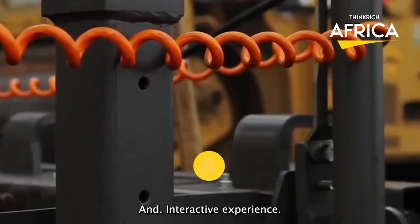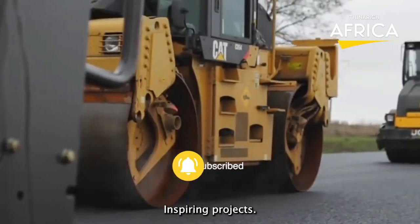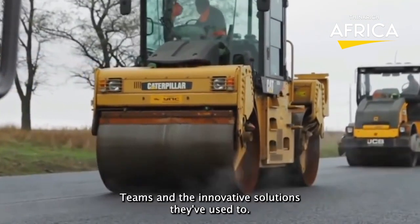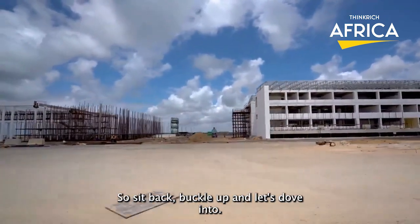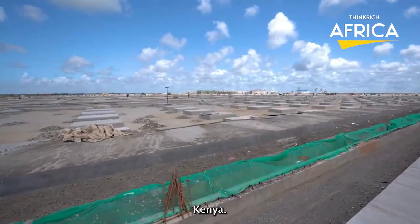Get ready for an exciting and interactive experience as we showcase these awe-inspiring projects, highlighting the challenges faced by engineers and construction teams, and the innovative solutions they've used to overcome them. So sit back, buckle up, and let's dive into the stories behind these 15 impressive construction projects in Kenya.